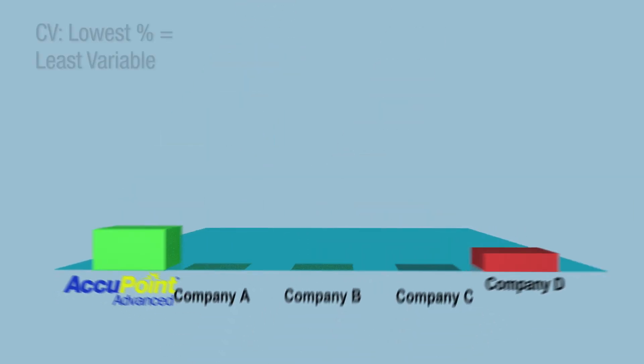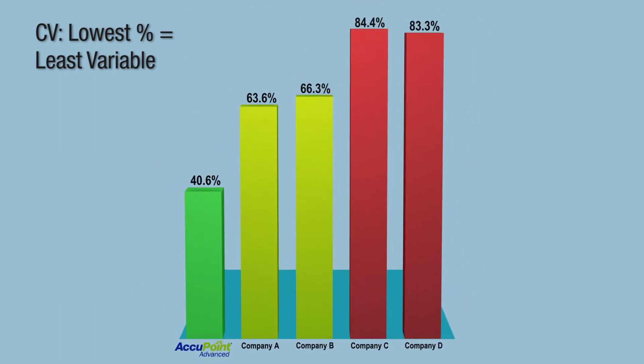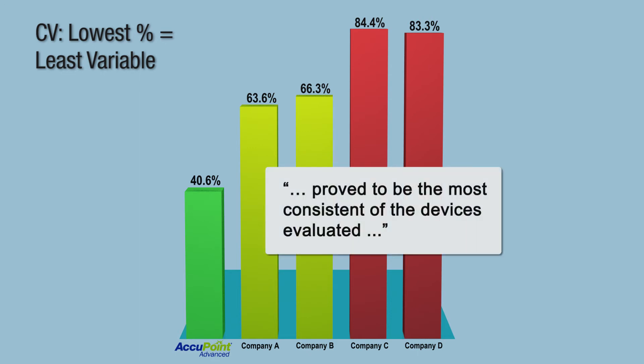As before, NSF evaluated these test results as expressed as a coefficient of variation. The NSF report emphasized the Accupoint Advanced system from Neogen proved to be the most consistent of the devices evaluated.